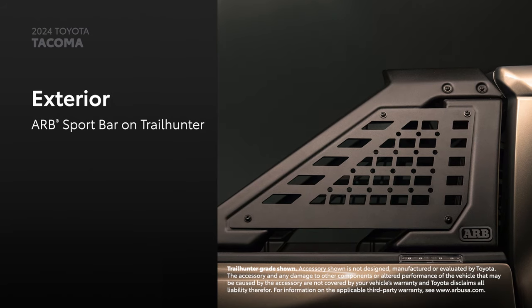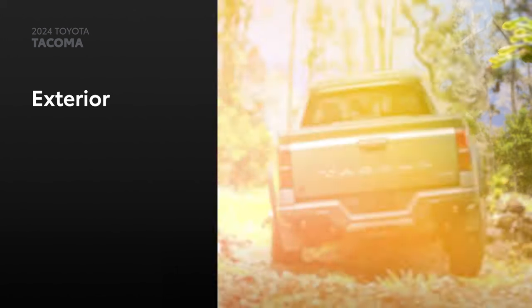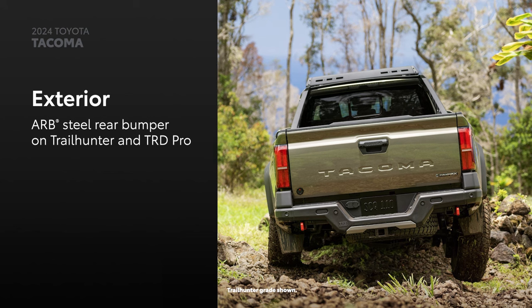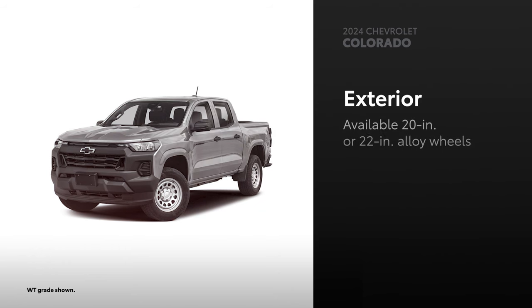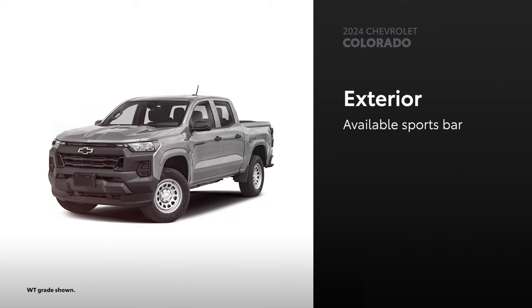Trailhunter takes design to new heights with additions like an ARB sport bar and a low-profile high-mount air intake. Additionally, both TRD Pro and Trailhunter also include an ARB steel rear bumper for added style and toughness. Colorado also has LED headlights, but they're only available on higher grades. And even if some variants can be equipped with available 20-inch or 22-inch alloy wheels, skid plates, and bed rails, there's no available 2,400-watt AC inverter or power up-down tailgate. Trail Boss, Z71, and ZR2 can be equipped with a sports bar, but a low-profile high-mount air intake is not offered.